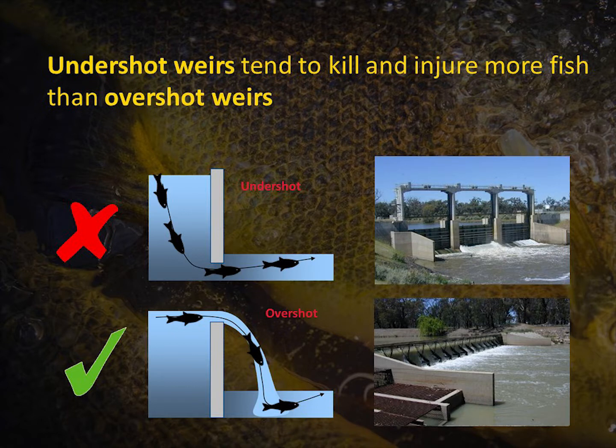We know we've got a lot of these irrigation structures out there — the undershot sluice gates and the fixed crest overshot gates. There's quite a good body of evidence now to show that we actually get better fish survival when discharging fish over these overshot gates than through the undershot gates.